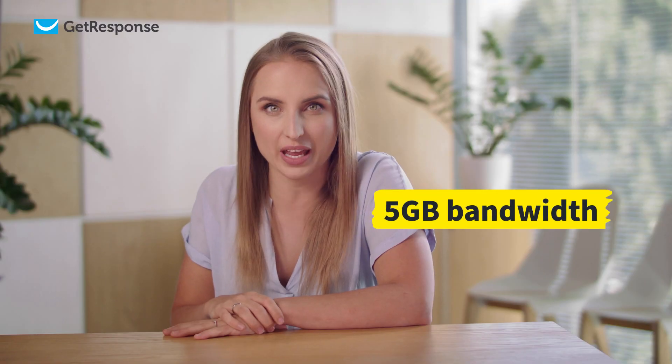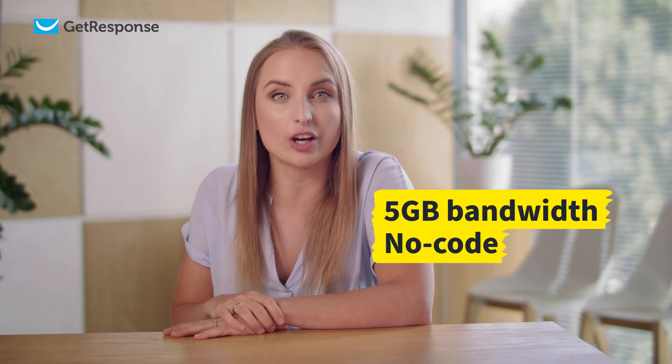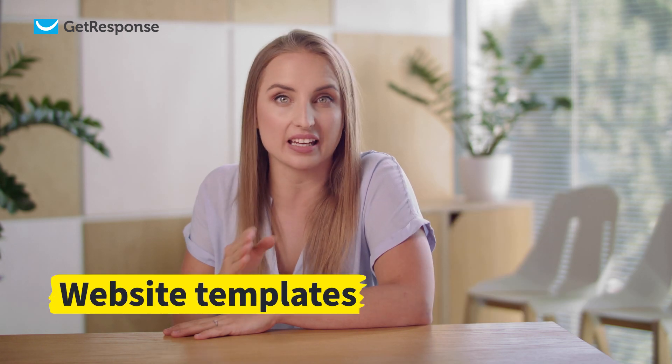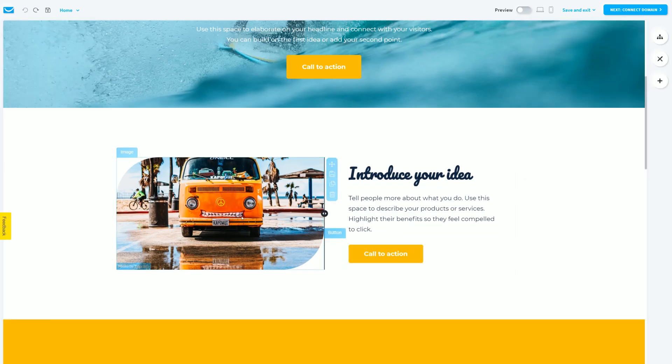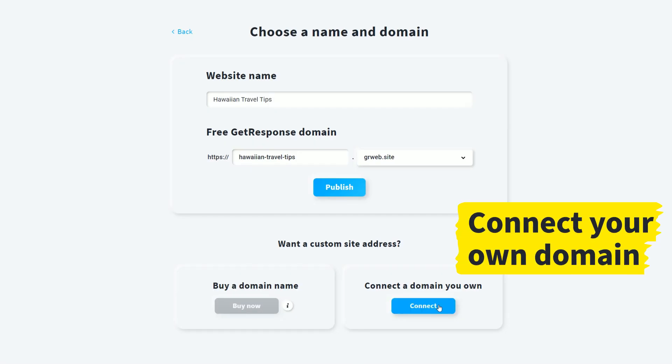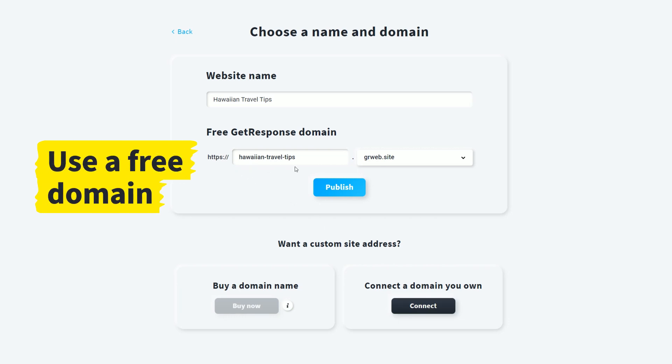With Free Forever, you can build and host a website with 5GB bandwidth using the totally code-free AI-powered website builder or pre-designed templates. It's easy to customize each website using the drag-and-drop editor. You can also connect your own domain or use a free one.